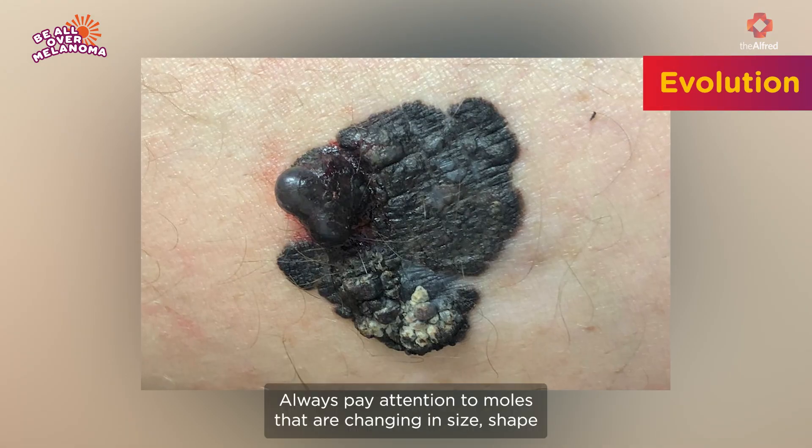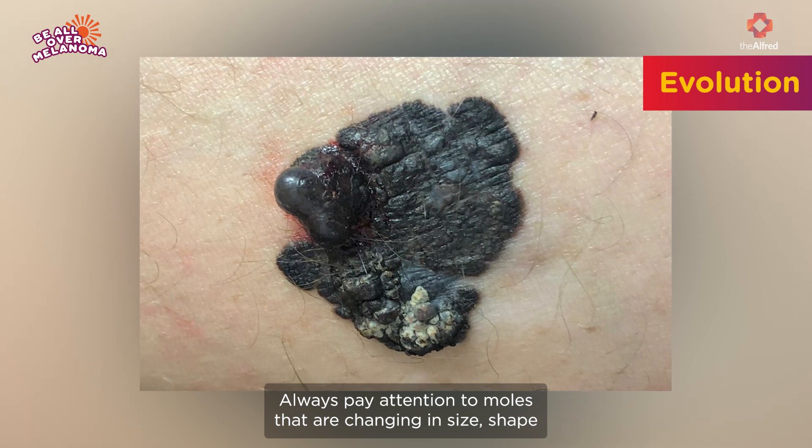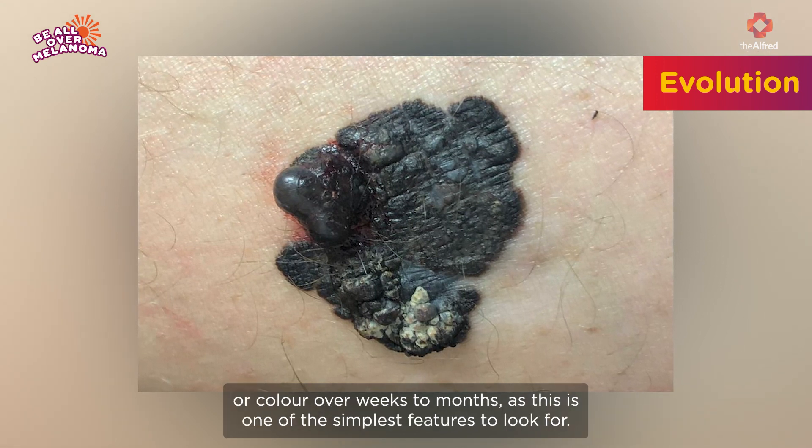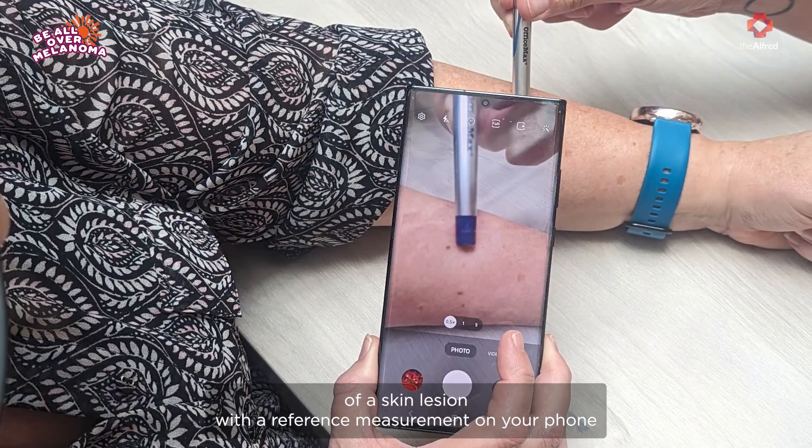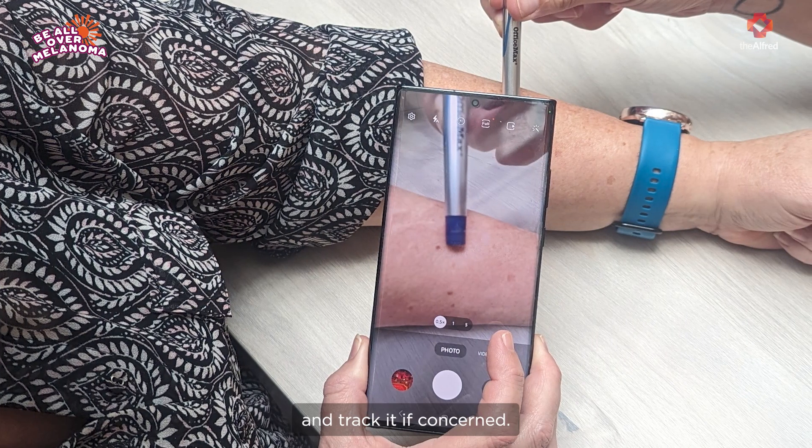Evolution: always pay attention to moles that are changing in size, shape, or color over weeks to months, as this is one of the simplest features to look for. You can always take a photo of a skin lesion with a reference measurement on your phone and track it if concerned.